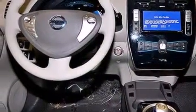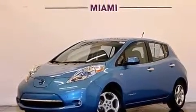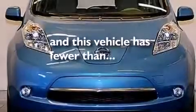Also included are an energy absorbing steering column, air conditioning with automatic climate control, a pass-through rear seat, and this vehicle has fewer than 38,000 miles on the odometer.